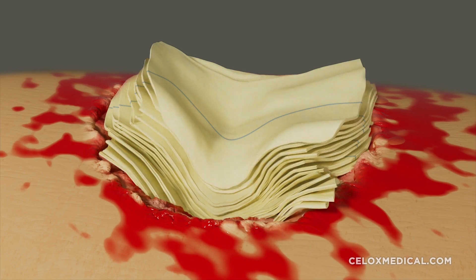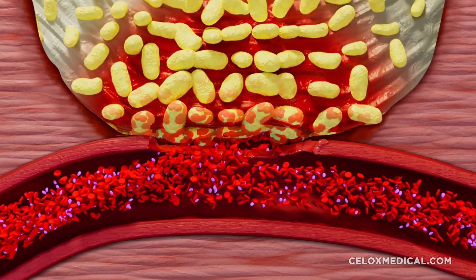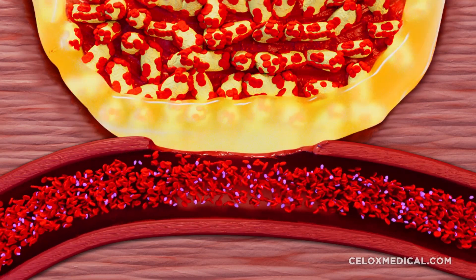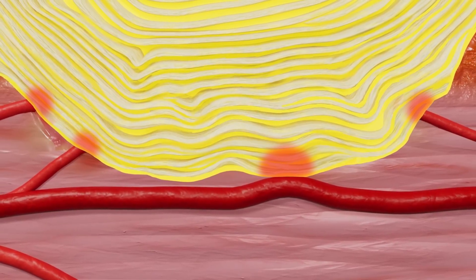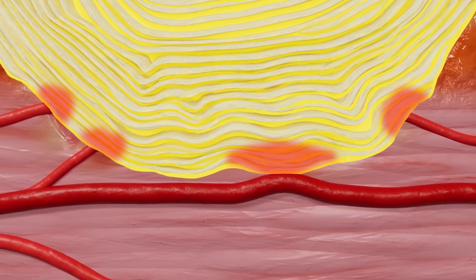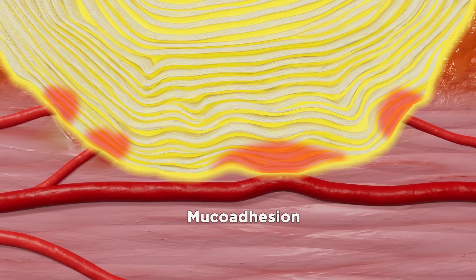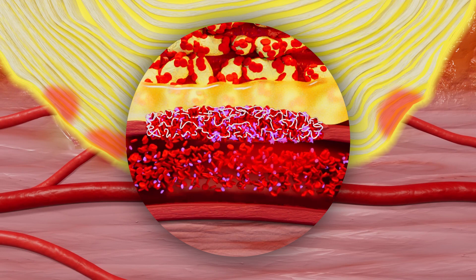Cellox is applied directly to the site of bleeding. The granules on the surface of the gauze absorb blood and fluid, swelling to form a gel-like plug, concentrating the red blood cells in plasma to create a mechanical gel-like clot that plugs the bleeding source and seals the wound. Between the layers of the gauze, the granules absorb fluid to create a physical gel barrier. By creating a physical barrier and through the activation of platelets via platelet concentration, Cellox stops bleeding. The gauze adheres to the surrounding tissue through mucoadhesion, which prevents movement and keeps the gel plug in place, creating an environment which allows clot formation under the gel plug.